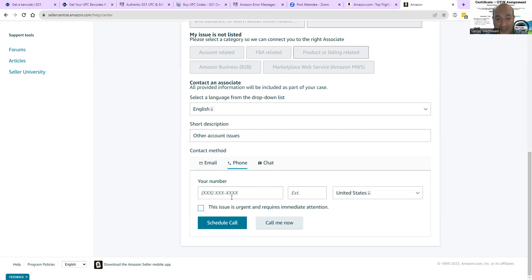The best way is a phone call — email takes a long time and chat is forget it. Put your number in, say 'my issue is urgent,' schedule the call or hit 'call me now.' And please be very polite to these people. The agents handling Amazon support — they're just doing their job, following instructions from Amazon.